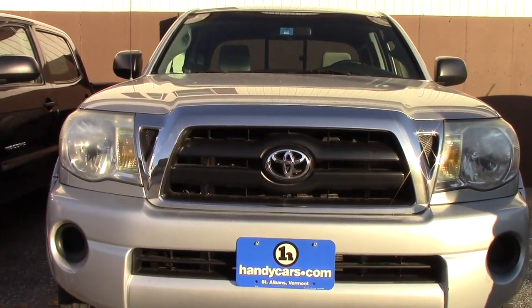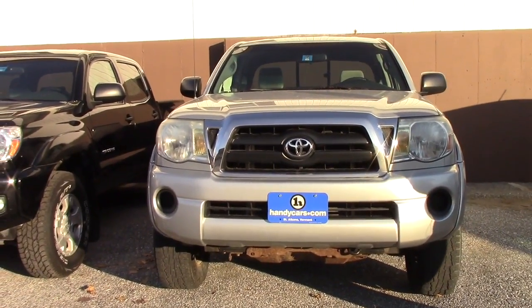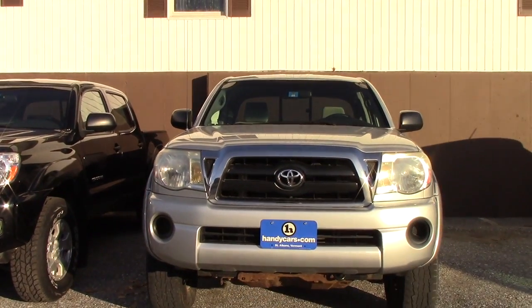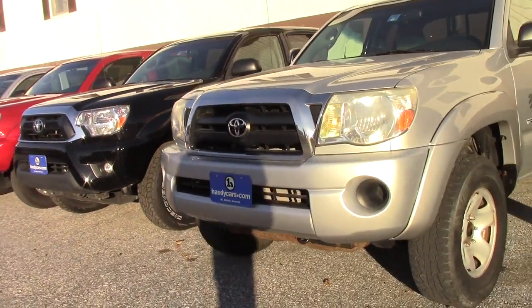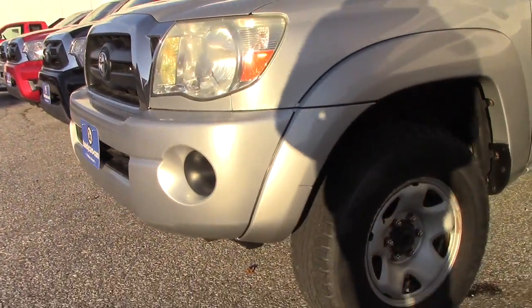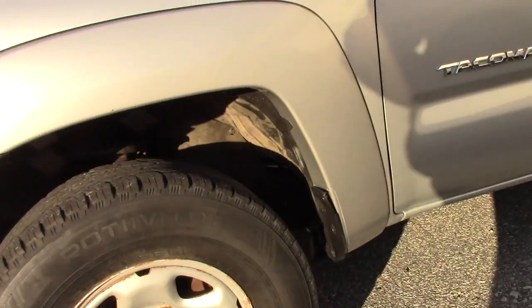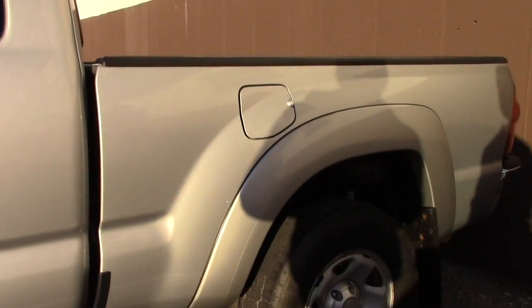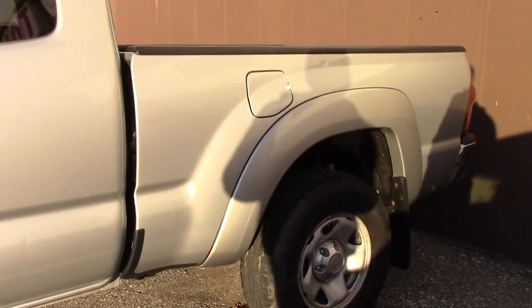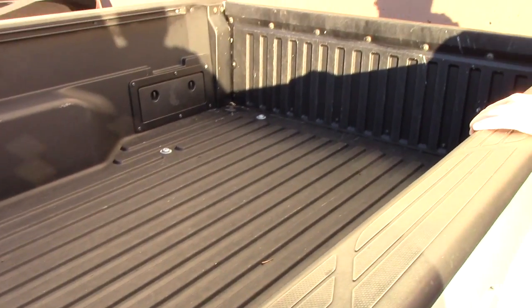This is the SR5 which gives you the color keyed front and side, color keyed front bumper, the side fenders. This is one of our as-is vehicles. You got decent tires. It has a brand new frame on this vehicle, leaf springs, you name it. You have steel wheels. The vehicle comes with a drop-in bed liner as Tacoma came standard. You have a 6.5 bed.